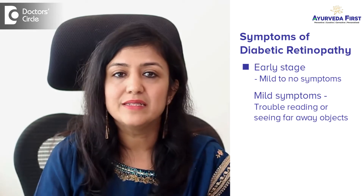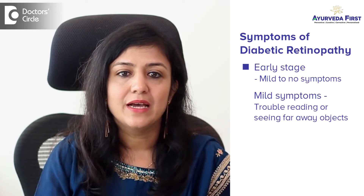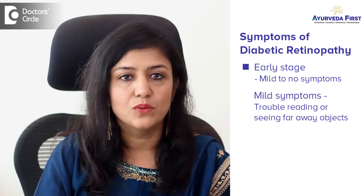The symptoms of diabetic retinopathy — in early stages, there can be either very mild symptoms or no symptoms at all. Mild symptoms include trouble reading or seeing far-away objects, and these changes may come and go.